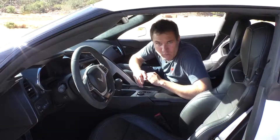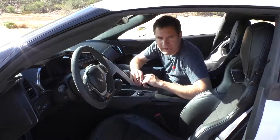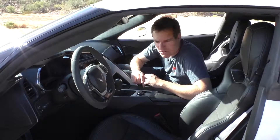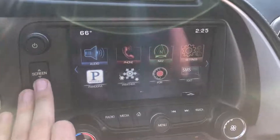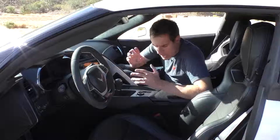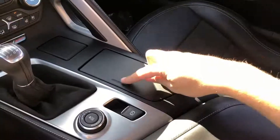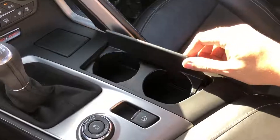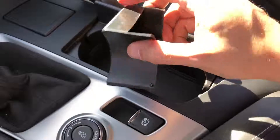This car has a surprising number of interesting compartments, starting with the infotainment screen. There's a little button to the left that says 'screen' — push it and the screen retracts, giving you a little area where you can hide stuff. Also in the middle there's a compartment for the cup holders, but it's really just a compartment with a little cup holder piece in the middle that will almost surely get lost. These are about the chintziest cup holders I've ever seen in a car.